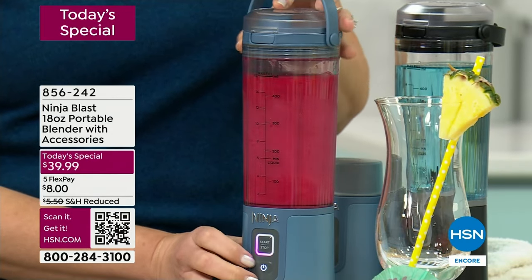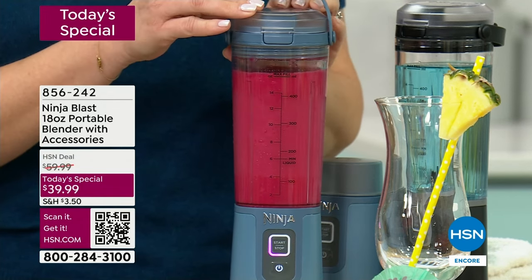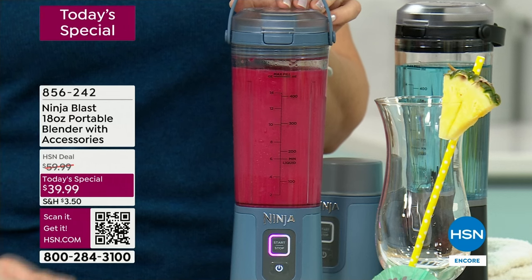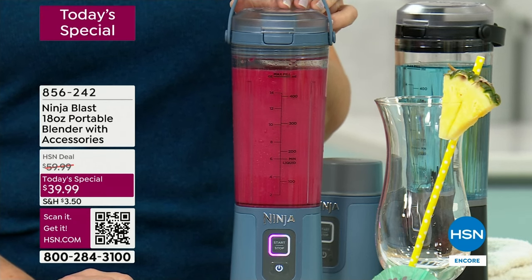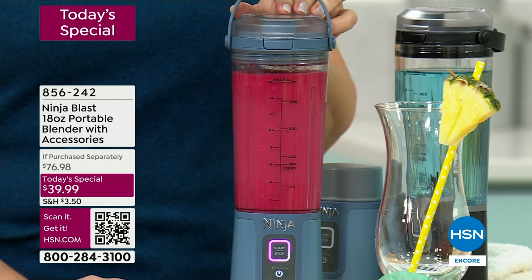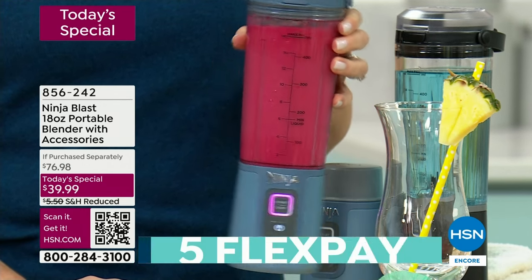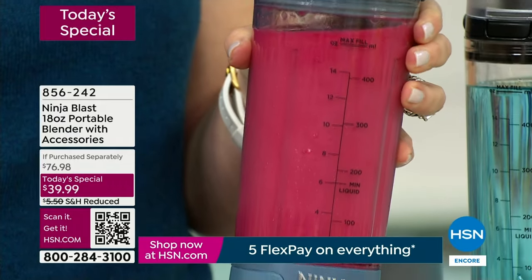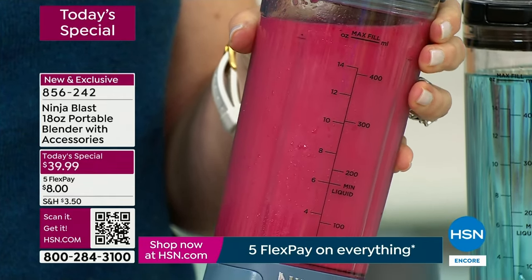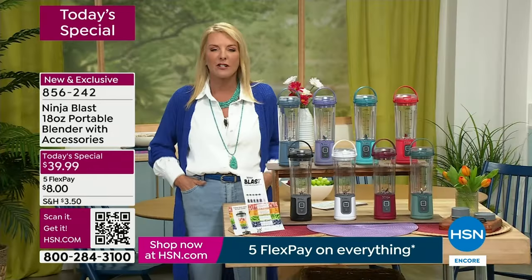All right guys, we're going to show you the power of this little guy. I'm so excited — it is Ninja's best portable power blender they've ever made. It's called the Ninja Blast, today's special. You might have seen this in TV retail elsewhere; we have the best deal going anywhere. What I love so much about this is now you can blend, take, and make drinks anywhere at any time because it's completely portable.